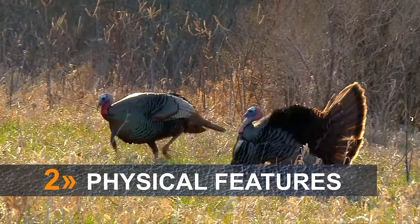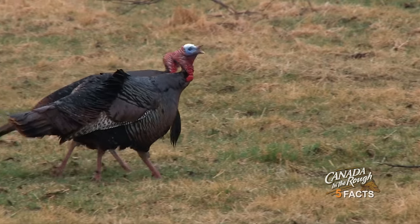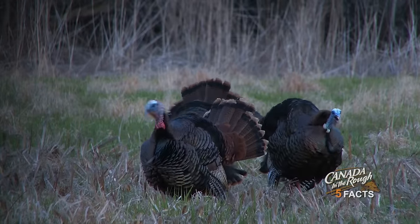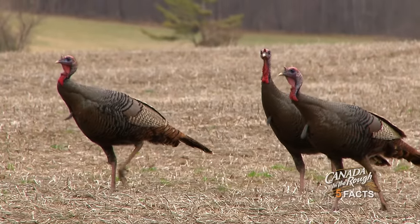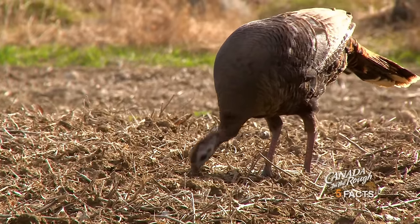The Eastern Wild Turkey is the biggest of the five subspecies. Adult male turkeys, also known as a tom or gobbler, average just over three feet in height and weigh up to 25 pounds. Juvenile male turkeys, also known as jakes, will typically be two and a half to three feet in height and average 16 pounds, while female turkeys, known as hens, are slightly smaller than jakes and weigh around nine pounds.